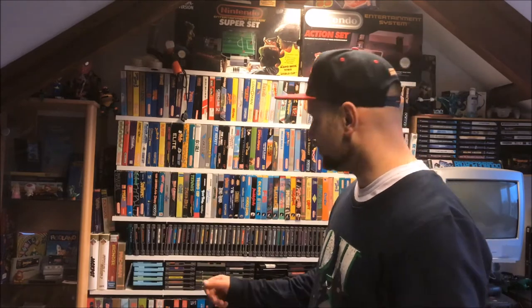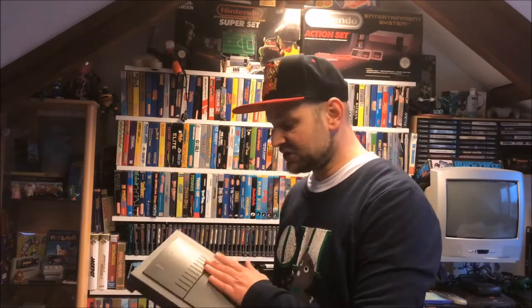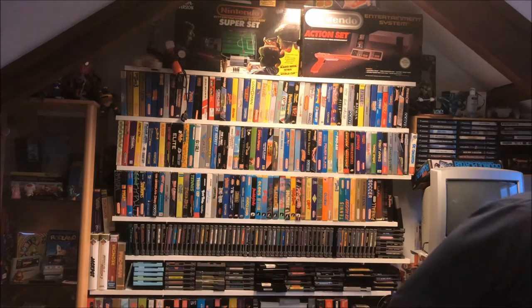Hey, what's up YouTubers and retro players! Welcome back to Dennis Fleming's YouTube channel. It's a dark and grey day, so I decided to clean up my game room - do a little dusting, a little cleaning, some reading and playing. Guess what I found, to my surprise: a spare Philips CD-i console!